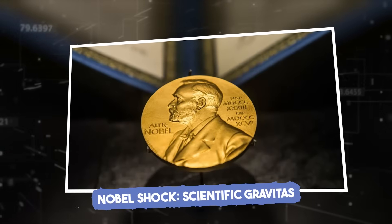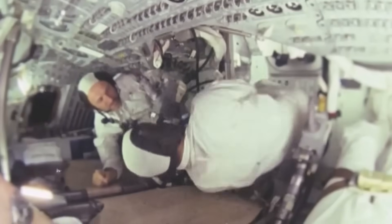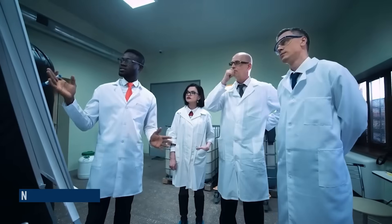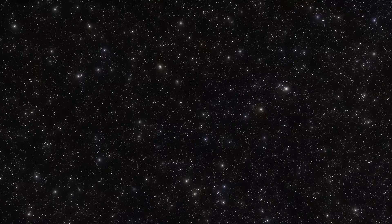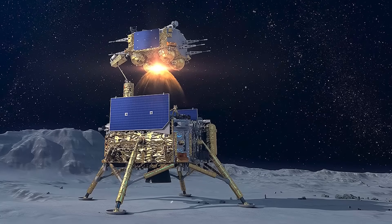Nobel shock and scientific gravitas. When the raw data from the Chang'e 6 mission was first shared among the global scientific community, something unexpected happened. One of the world's most respected physicists — a Nobel laureate in space science — broke down in tears during a private briefing. The reason? The overwhelming realization of what this moment represented. "This... this changes everything," he reportedly whispered, unable to finish his sentence. What moved him wasn't just the geological insight or the technological brilliance behind the mission.